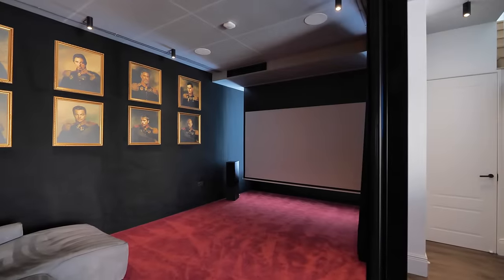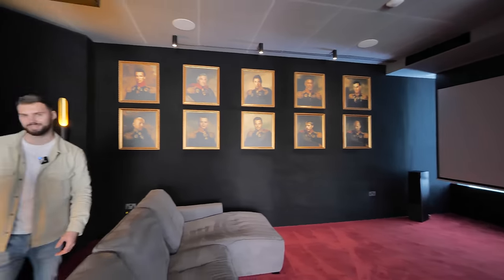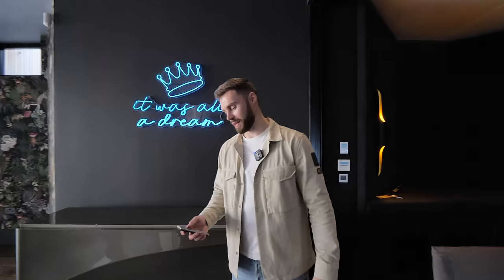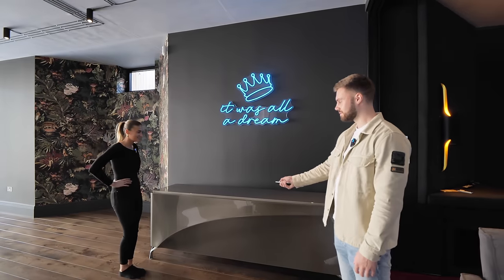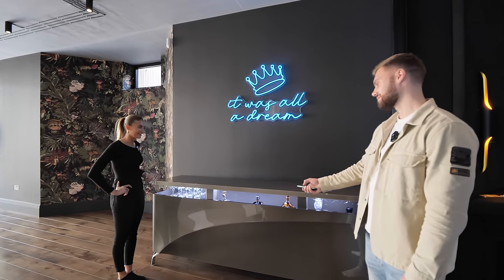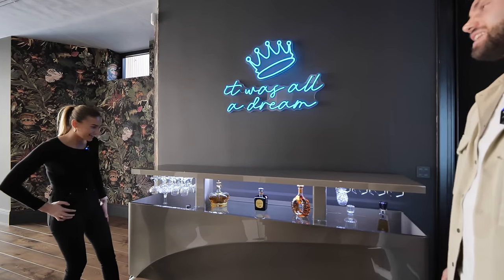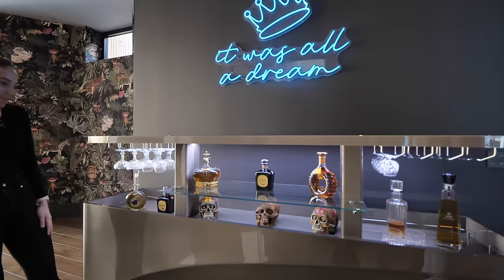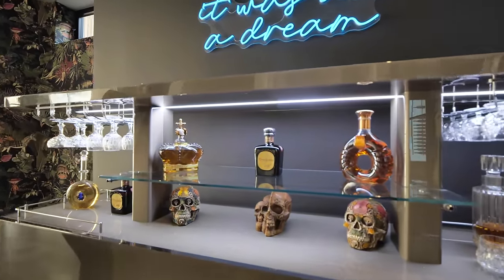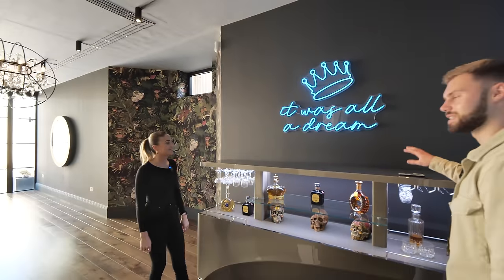We're going to put the projector up now and there's a surprise — very James Bond-like. And there it is — a hidden bar revealed behind the projector screen. These skulls are from Tulum, which is a cool touch. Let's leave that up so we can see it and keep exploring.